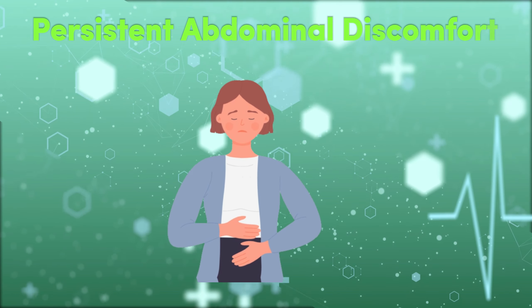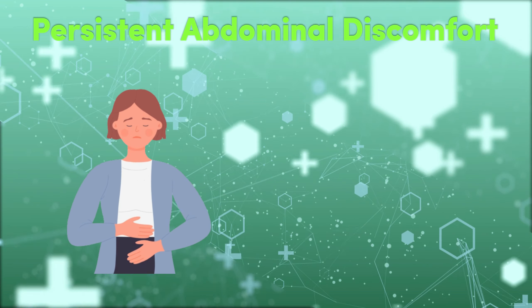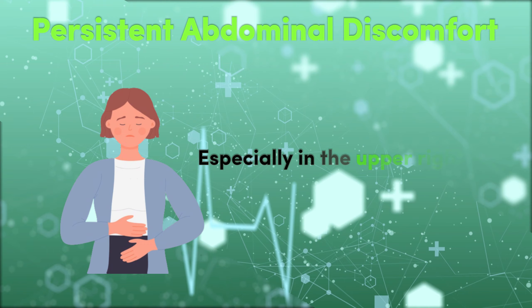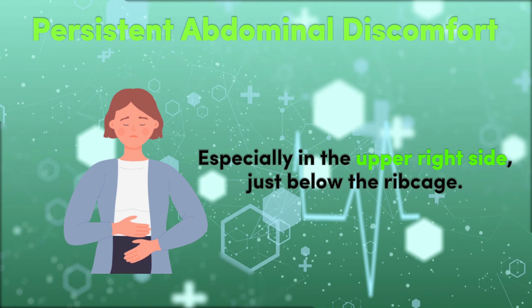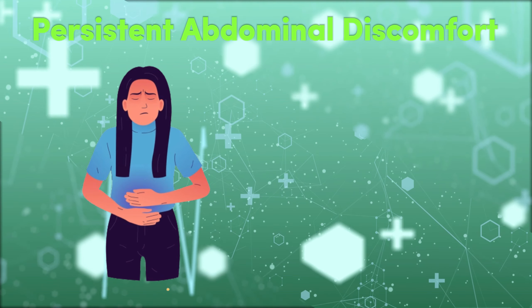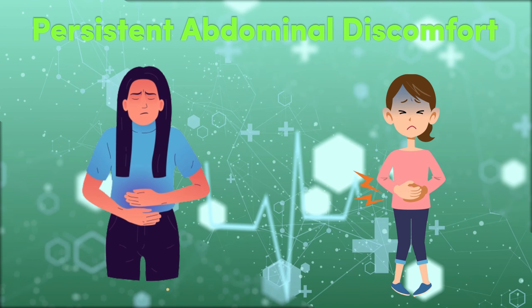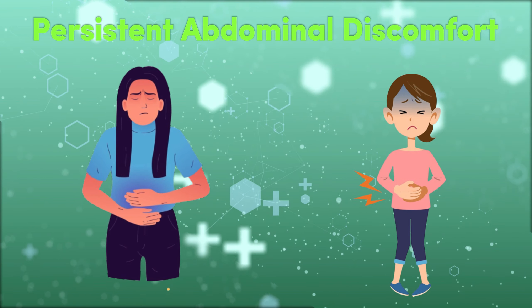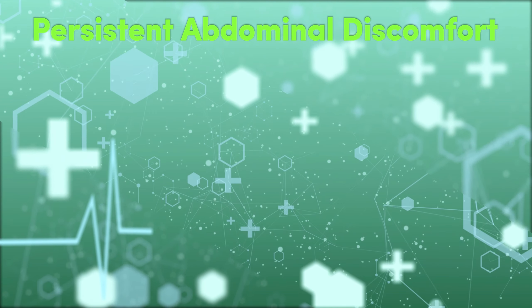2. Persistent Abdominal Discomfort. Another telling sign of fatty liver disease is persistent abdominal pain, especially in the upper right side, just below the ribcage. This discomfort can vary from a dull ache to a sharp pain and is often a result of the liver's inflammation. The liver's proximity to this area of the abdomen means that any inflammation can trigger pain signals.